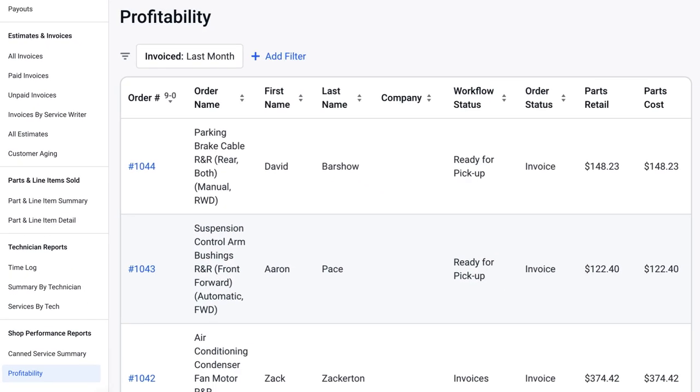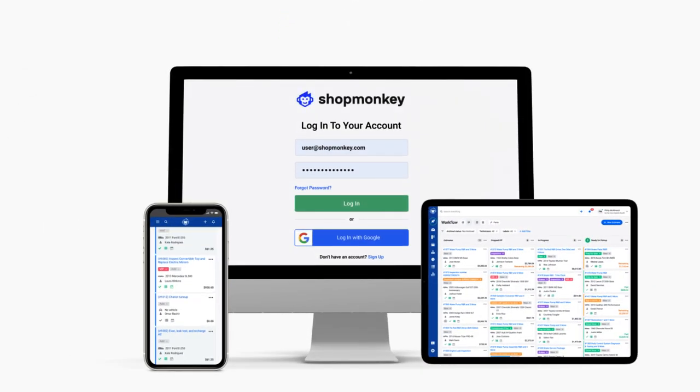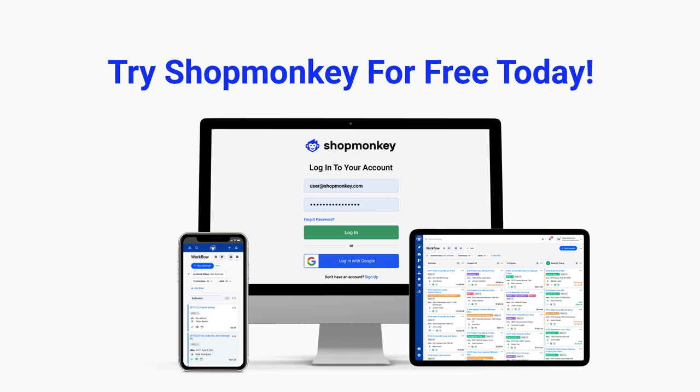Once you are able to better understand precise labor margins for each job, your business can become more profitable. Shopmonkey — the smart and simple way to run your shop. Try it for free today.